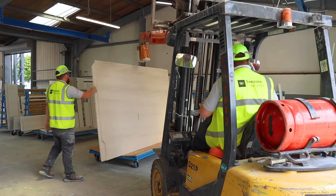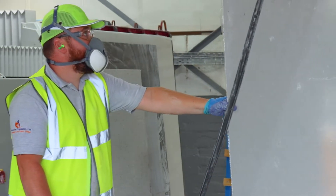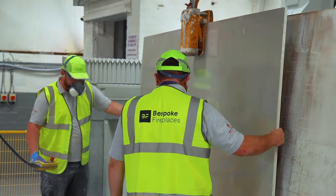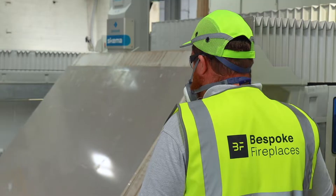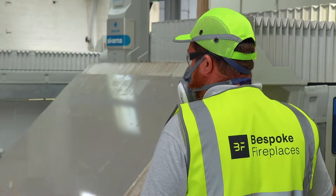When it comes to the latest trends and designs, bespoke fires are becoming the must-have feature for homeowners and stockists. The bespoke fire range comes in a variety of different sizes, offering a full warranty on each product.